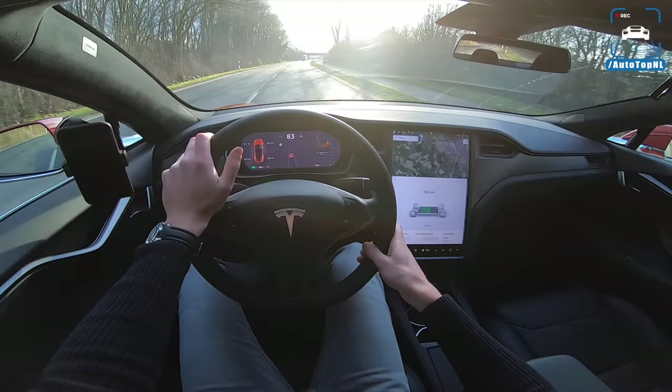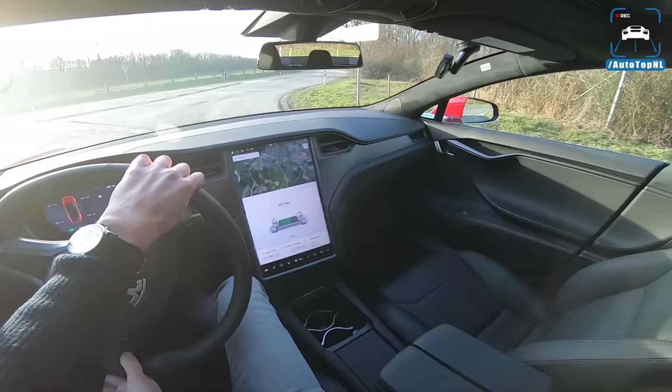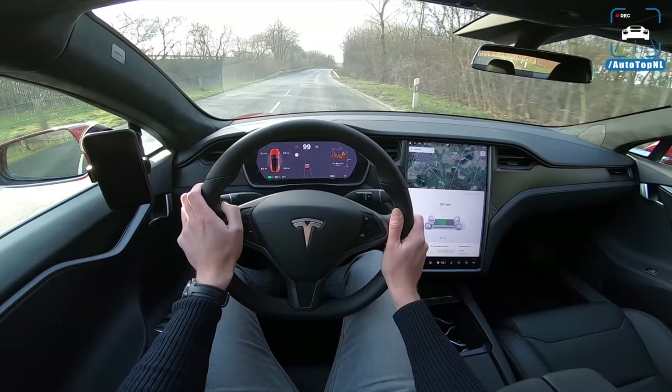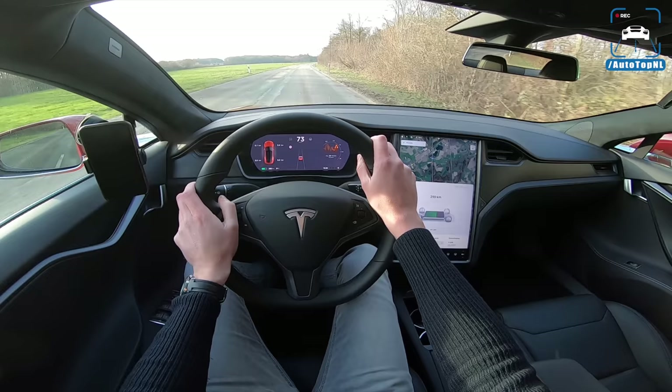In general, driving a Model S — I said it looked a bit old from the rear but from the front I think it's a lot better — driving wise it doesn't feel old. It feels really good. You actually have a lot of steering feel, it's quite direct but also communicative, and it just drives really, really nicely. And of course the silence of the electric motors is really relaxing and very cool to experience.